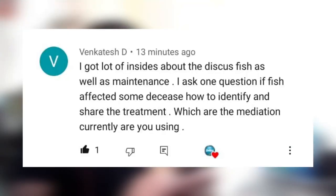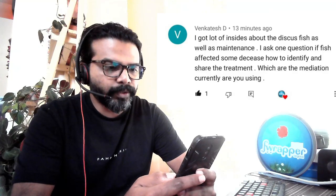The first question is from Venkates D: 'I got a lot of insight about discus fish as well as maintenance. I asked one question — if the fish is affected by some disease, how to identify it and what treatments and medications are you currently using?'